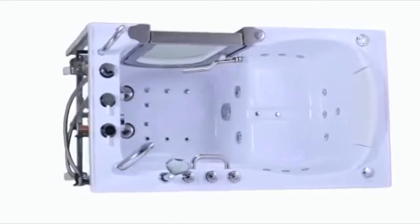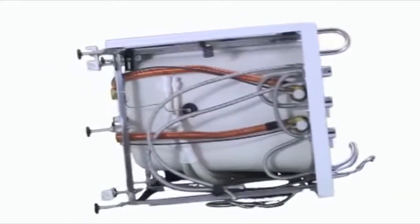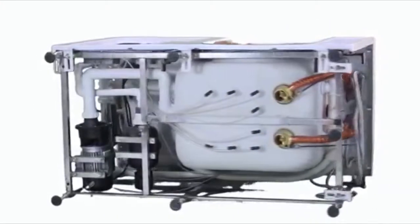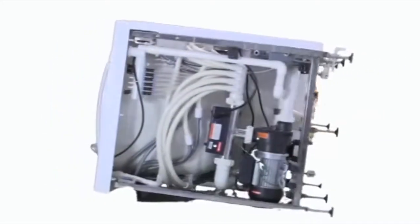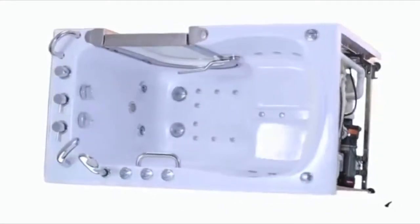Ella's Elite walk-in tubs are all equipped with one of the most advanced drain systems available on the market today. The Elite utilizes a dual drain technology with two 2-inch drains, which allow for an incredibly fast 80-second drainage. Both drains are independently operated with durable stainless steel cable to guarantee a worry-free exit.